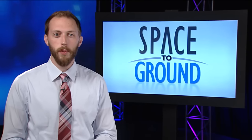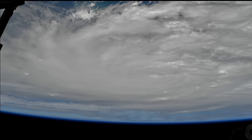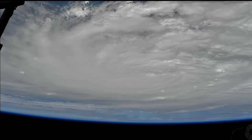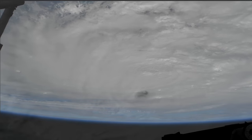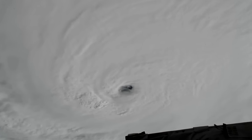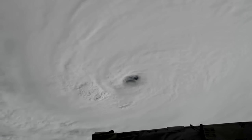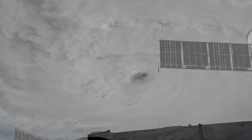The station trained its cameras on Hurricane Matthew this week from over 250 miles above. The orbiting lab flew over the storm multiple times as it churned through the Caribbean, capturing video using the newly installed HD cameras. The powerful Category 4 hurricane was observed as it passed over Haiti and Cuba and slowly continued north towards the southeastern United States.